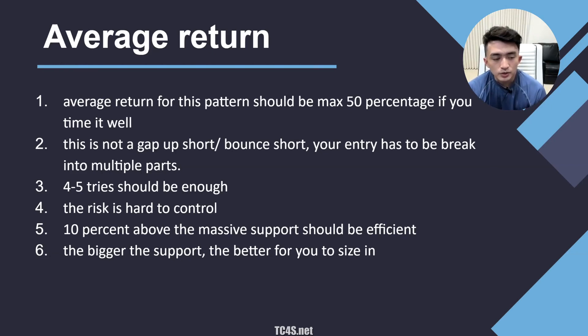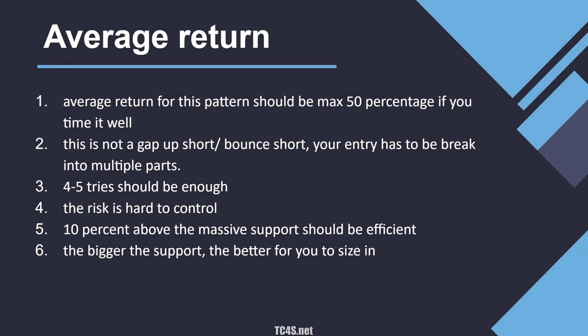Whenever you spot a support or consolidation at the 50 or 60% mark, you want to dip buy 10% above the support. For example, if support is around $4, you want to dip buy around $4.40. This dip buy pattern typically involves much bigger liquidity, so for this pattern you can size in with a lot of size before you break the pattern. The bigger the support, the better for sizing in as well. I have a couple of examples to show you, so let's get into it.